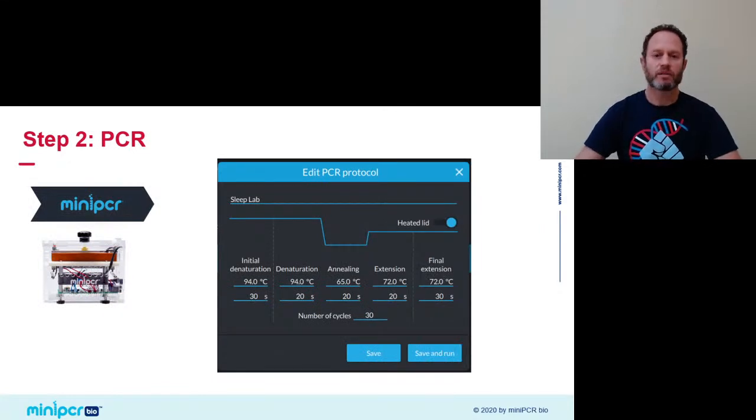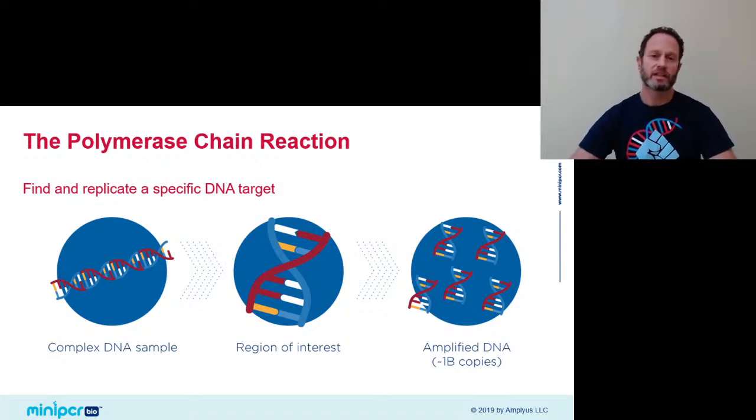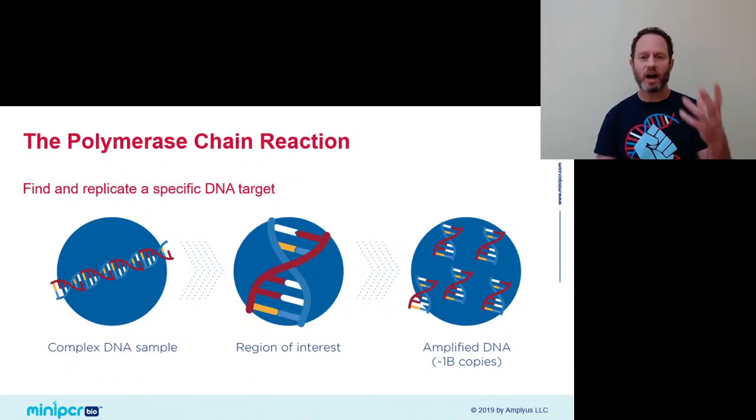PCR is a very powerful technique that allows us to find a DNA fragment of interest among a very complex mixture containing DNA and other molecules — in today's case, finding the PER3 gene among all of my DNA and perhaps also DNA of microorganisms that inhabit my mouth. Not only will PCR find that PER3 target DNA, but importantly, it can copy that target very specifically millions or billions of times in the span of one hour.